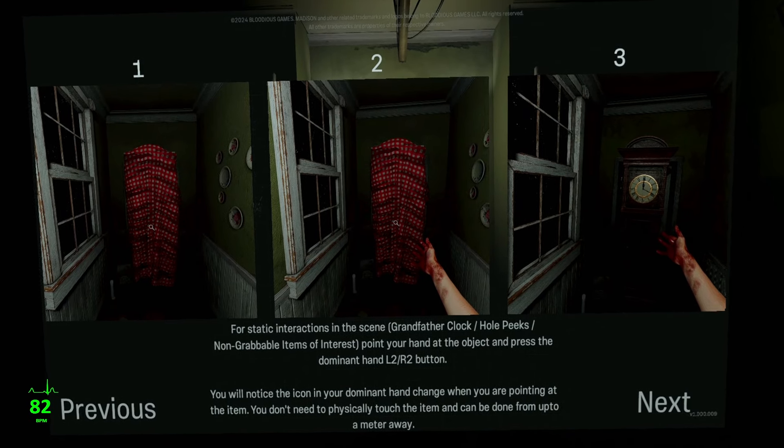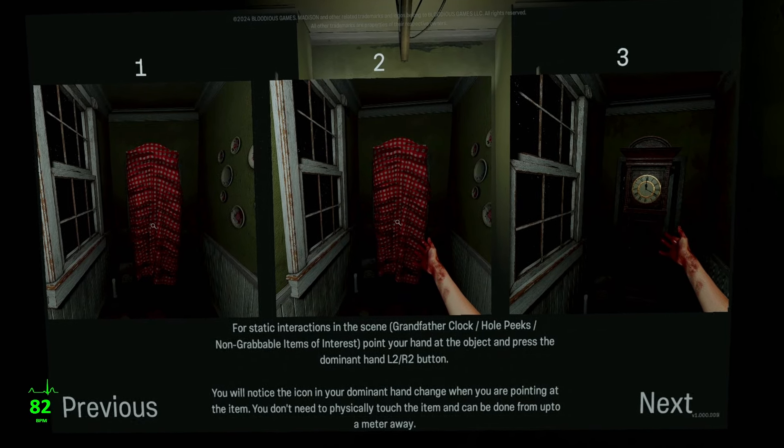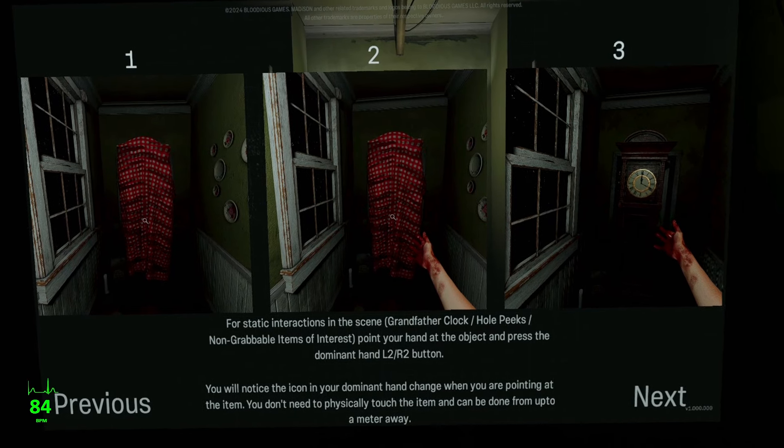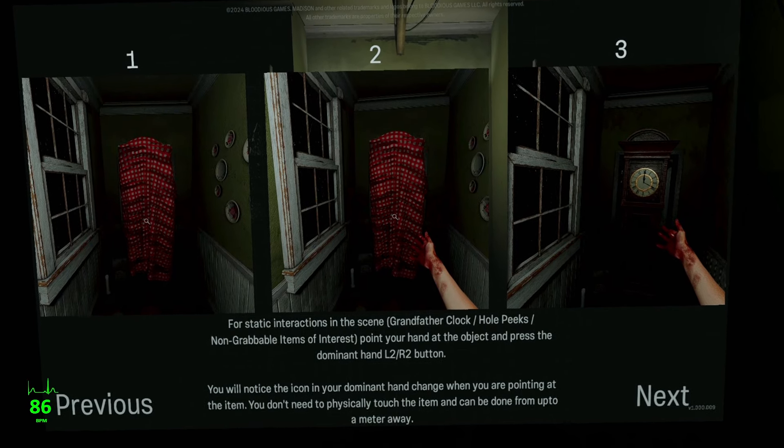Hey everybody, Substatica here. Welcome to Madison VR, releasing today for PlayStation VR 2 and PC VR on Steam.